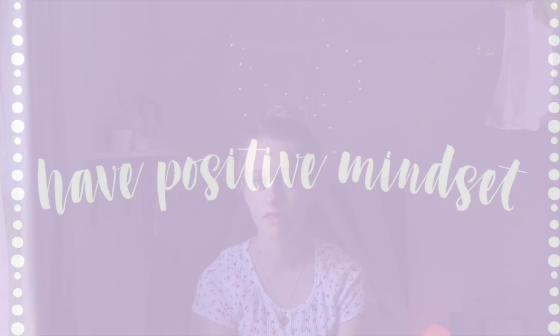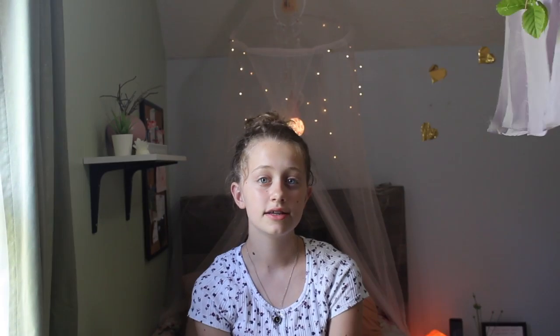Another good tip is to have a positive mindset. I know it's hard with everything going on in the world right now, but if you remain positive and keep focusing on your schoolwork, it's going to be really helpful and I think it's going to make your schoolwork a lot better too.